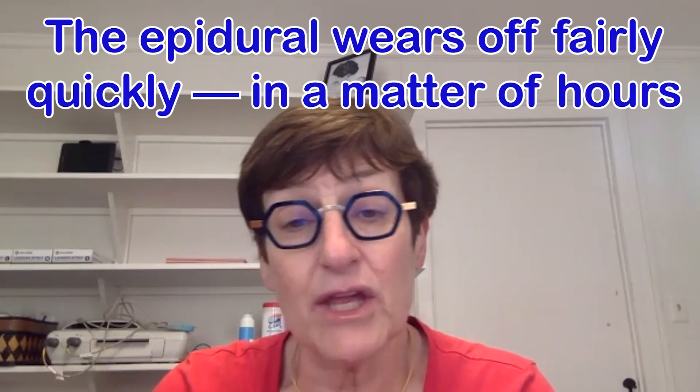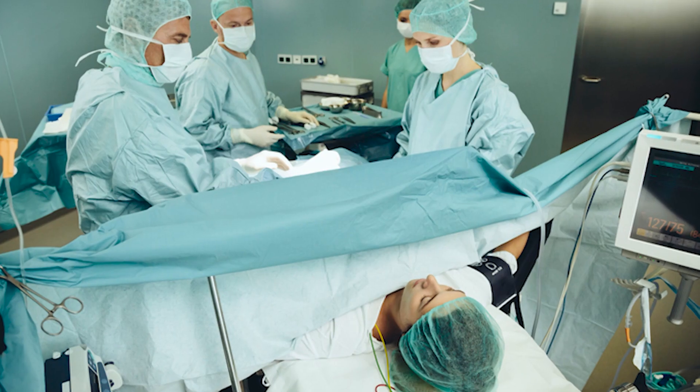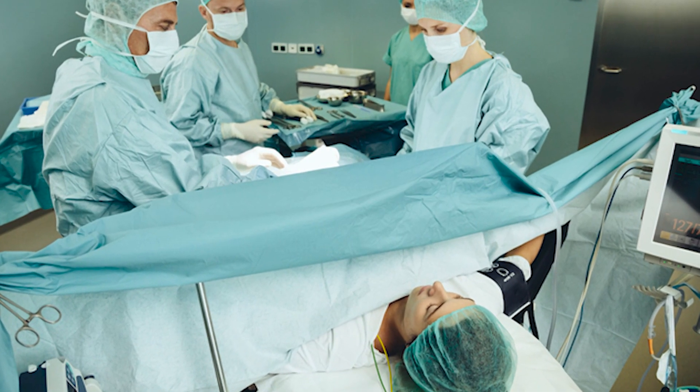The pain probably drops from an eight or nine down to about a one — they essentially can't really feel anything except pressure. No pain. How long until they can stand up? About half an hour to an hour depending on how much was given. You're not going to be out for days — don't worry.